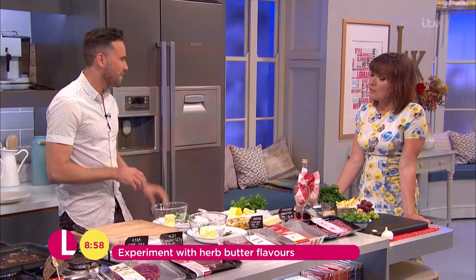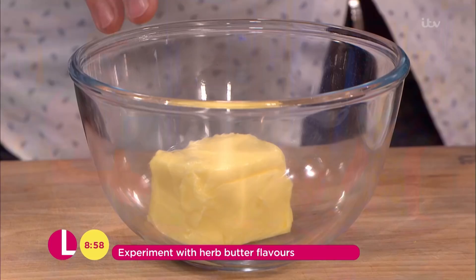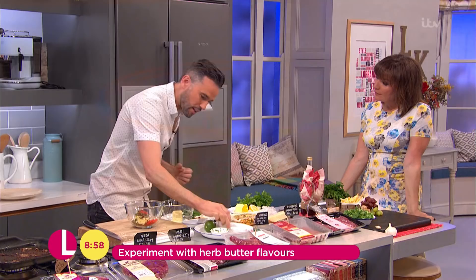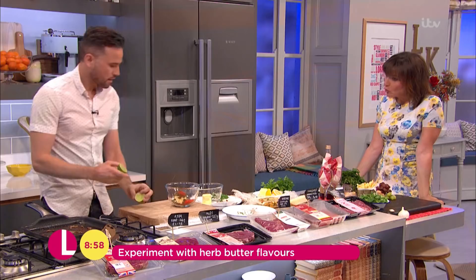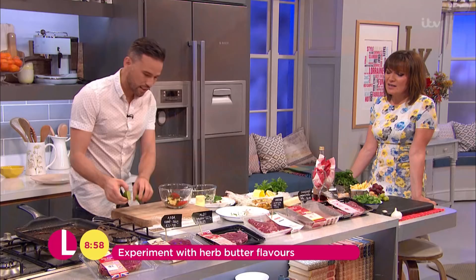I always use unsalted butter so you can season it up exactly how you want it. Going in here I've got some fresh coriander, some chilli, some smoked paprika for a lovely little kick, and then just a little squeeze of lime juice. You can make a load of this — it keeps in the fridge for three or four days and in the freezer for a month or so. Just take it out and slice off what you need. Room temperature butter — give that a really nice stir. Great colour, great flavour.